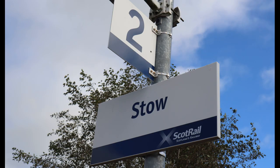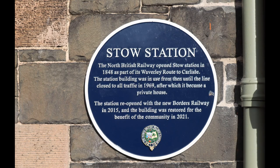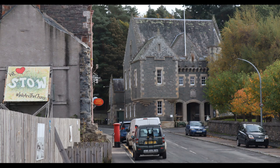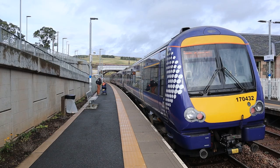This train is for Tweedbank; the next stop is Galashiels. This plaque on Stow station brings out the key dates: the mainline Edinburgh–Carlisle was opened in 1848, closed in 1969 in spite of a vigorous campaign to retain it, and reopened in 2015. Stow station.